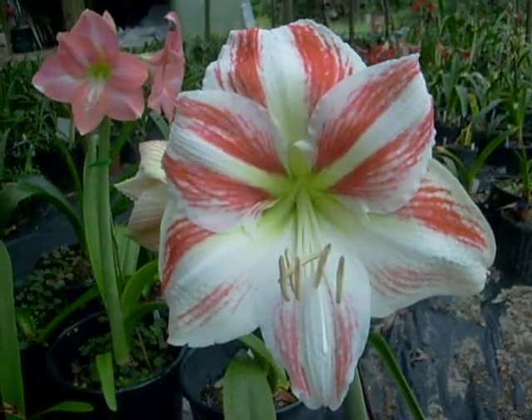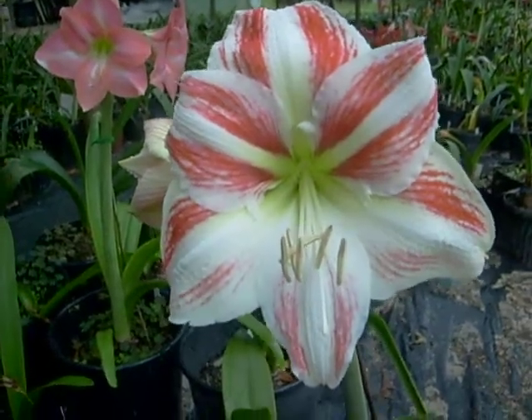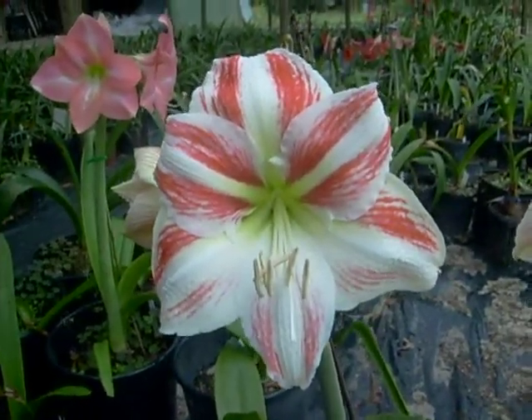Well good morning and God bless. Wanted to show you this tremendous Amaryllis bloom. It's called United Nations. It's one of the larger blooms in the Amaryllis family.